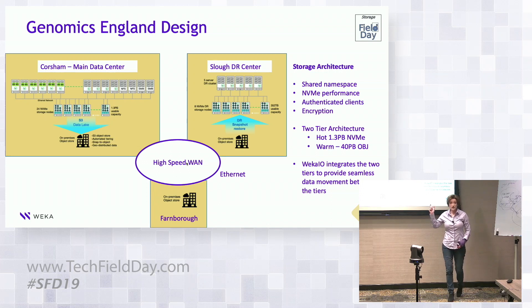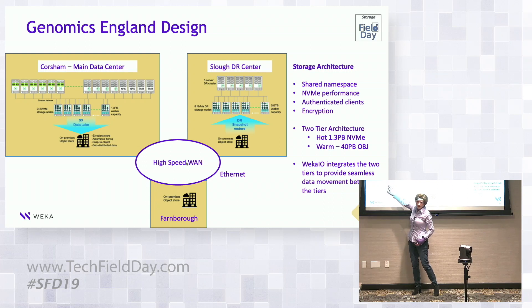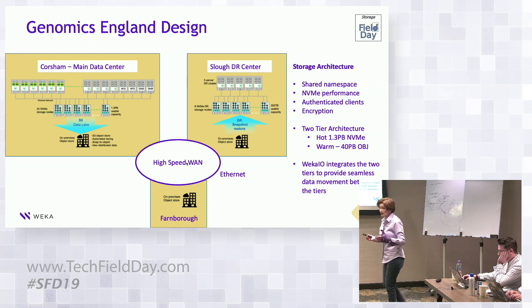We've also implemented a small cluster in the Slough data center. The main WEKA cluster has 24 nodes, but the minimum is eight nodes — we can rehydrate the entire file system on a much smaller system. In the event of a major disaster, they will maintain full accessibility to the dataset within minutes — it literally just takes a rehydration of the file system over their high-speed network. Backing up this data would otherwise be impossible, but through clever use of the object storage tier, you have a fully preserved DR system.